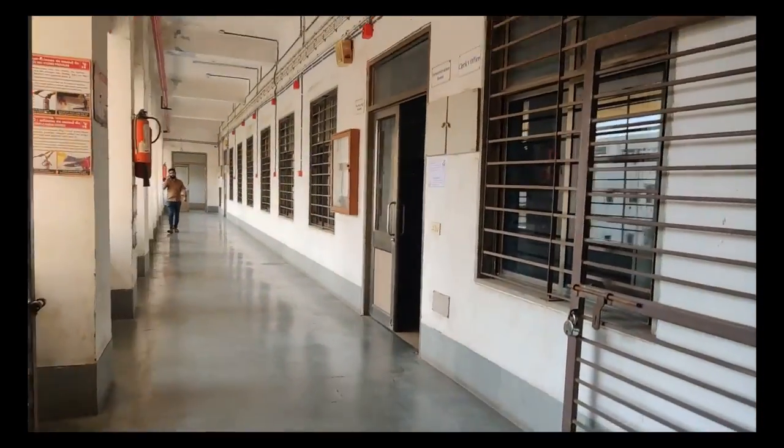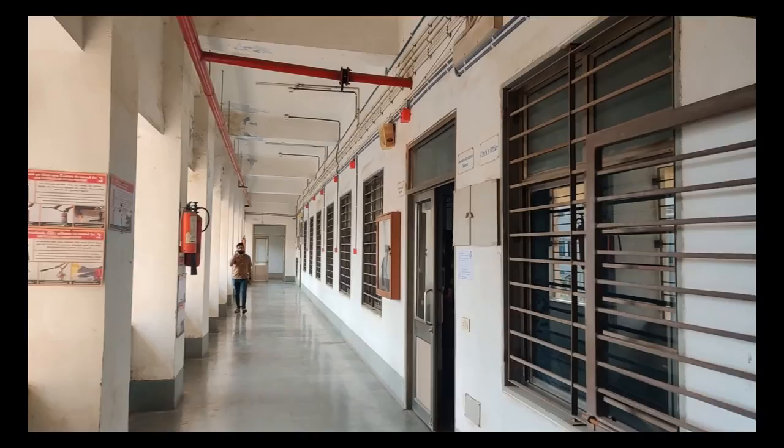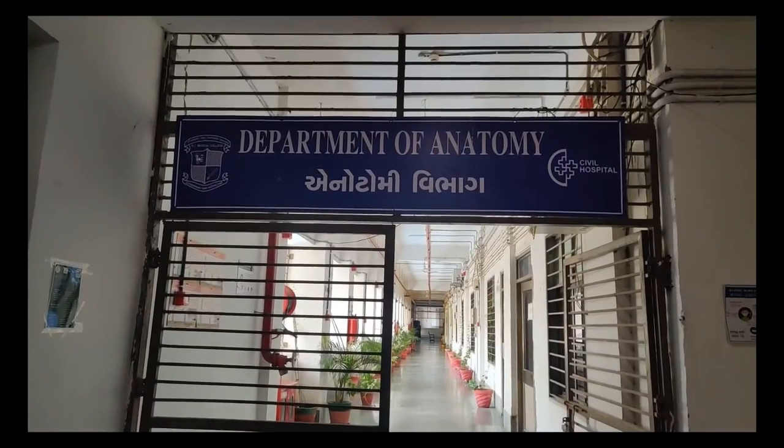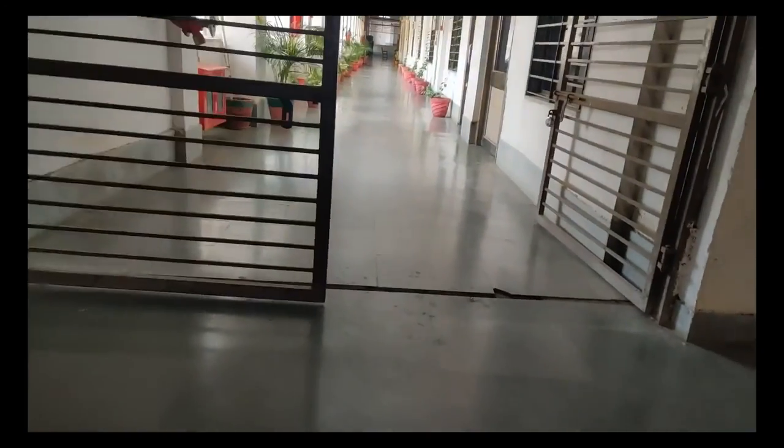The lobby on the right side has the rooms of the residents and tutors, and if we move on to the left side, the lobby leads to the practical laboratory of the pharmacology department. Now let's head on over to the anatomy department of BJMC.